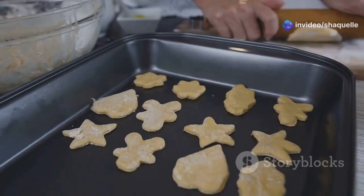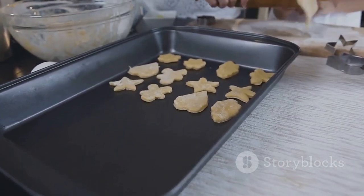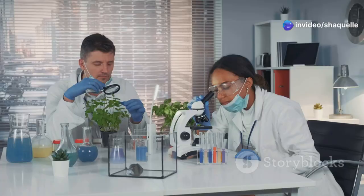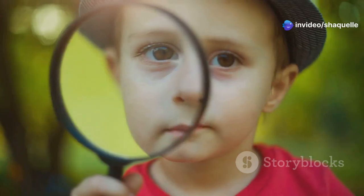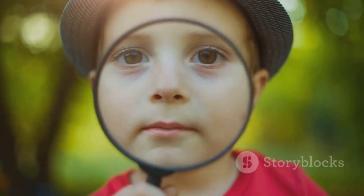Or in the case of the spreading cookies, your question could be: does the type of cookie sheet affect how much cookies spread? Good scientific questions are clear, specific, and testable, which means we can design experiments to find answers. So be curious, be specific, and don't be afraid to ask why or how.